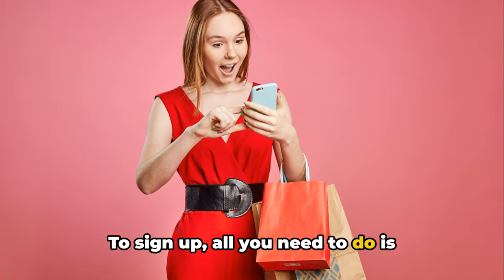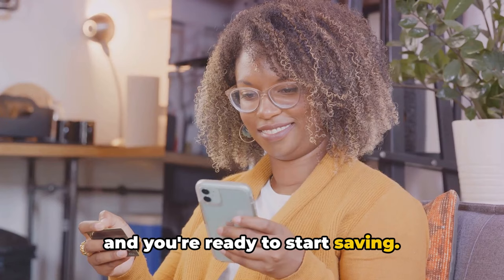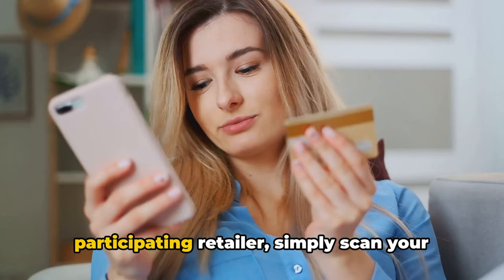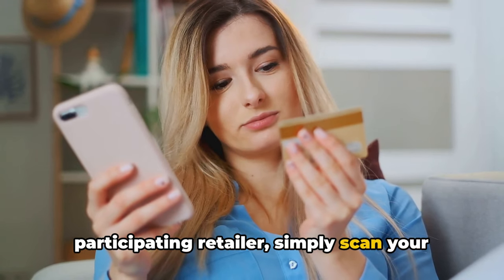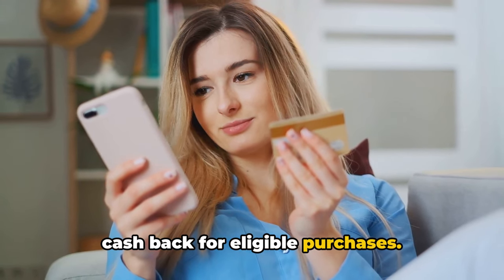To sign up, all you need to do is download the app, create a free account, and you're ready to start saving. Once you've made a purchase at a participating retailer, simply scan your receipt through the app. Ibotta will then credit your account with cashback for eligible purchases.